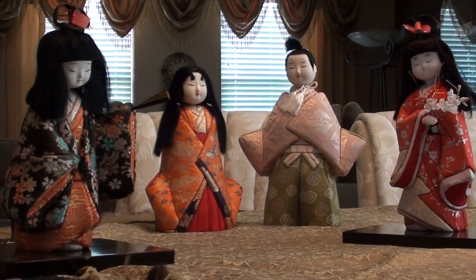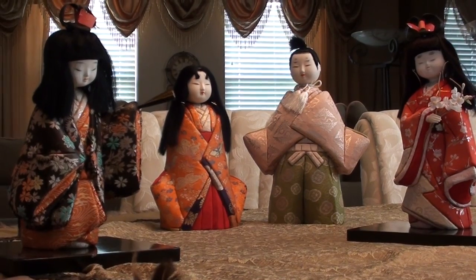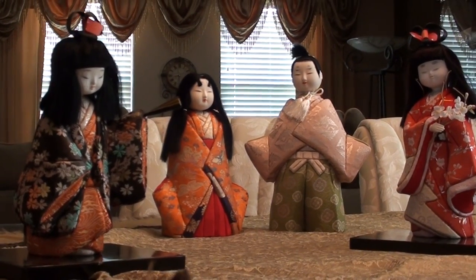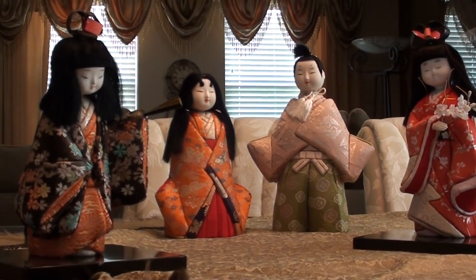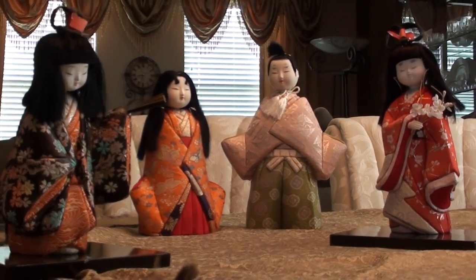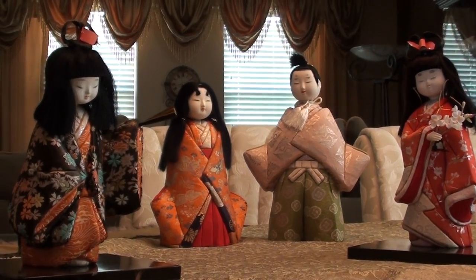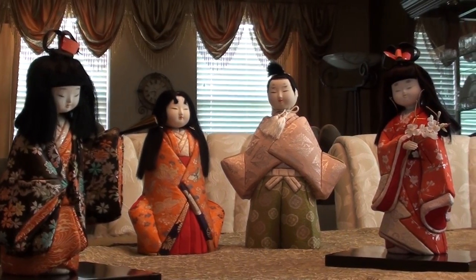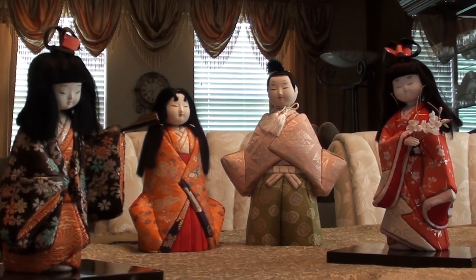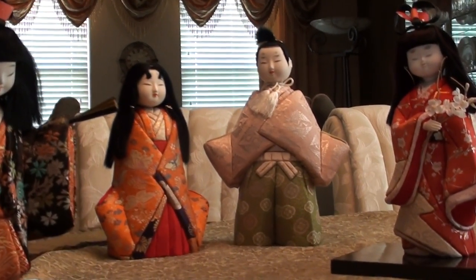This is not my traditional crafting video, but it is a video about crafting. These are dolls that my mother and my grandmother made, so maybe they're considered vintage now. They were all made in the early 1970s, between 1970 and 1975 — I know they were all made before I was born.